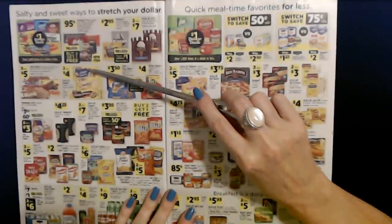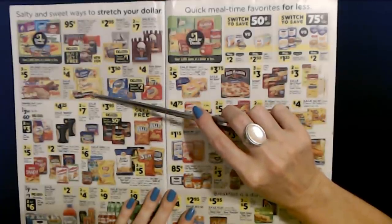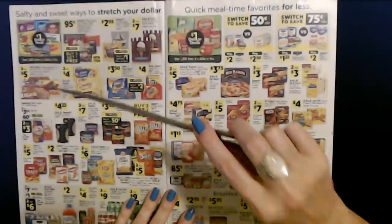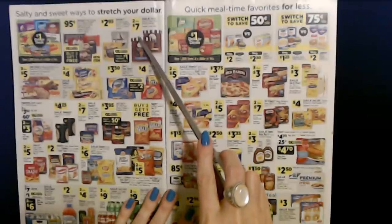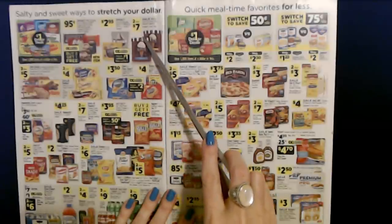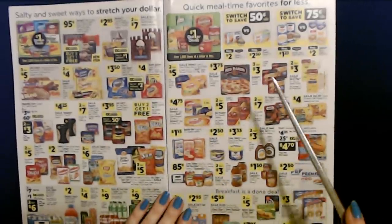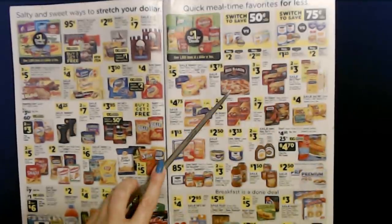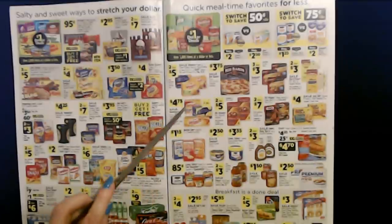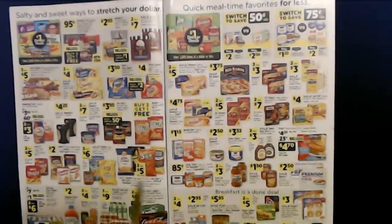Oh, we have cookies — you can get Keebler cookies: Chips Deluxe, Sandies, Fudge Stripes — two for $4. Lots of snacks. You can even get ice cream — Edie's Grand Ice Cream in assorted varieties — two for $7. And you can get Red Baron frozen pizzas — those are $3.75. That's about what they are at Walmart. Honestly, I feel so yucky I don't want to read about food, so we're going to go look at something else. I'm never going to eat again.